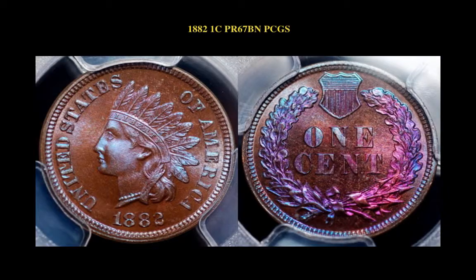1882 Indian cent. PCGS Proof 67 Brown. Stunning, evenly blended violet, rose, and blue on impeccable surfaces.